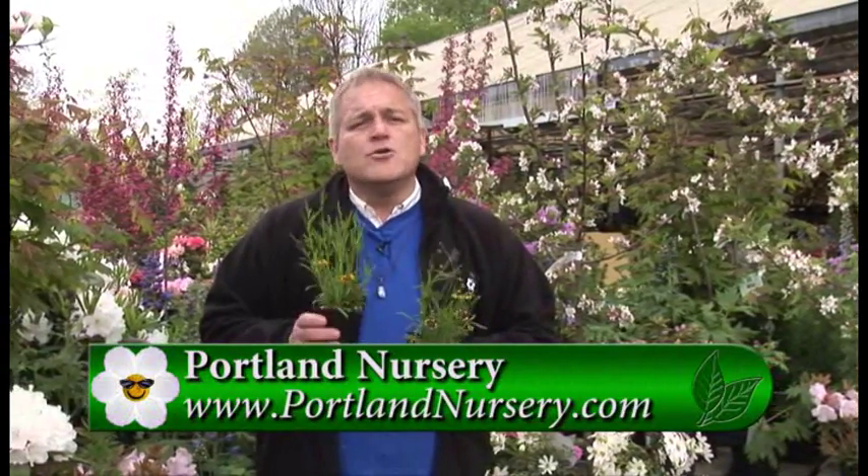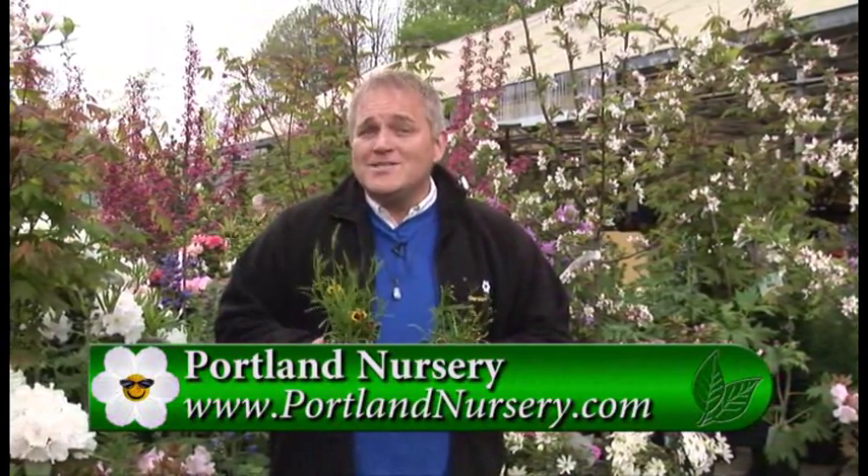You want to treat them like an annual — a great plant for summer and late summer fall color. Coreopsis. It's our plant pick of the week.